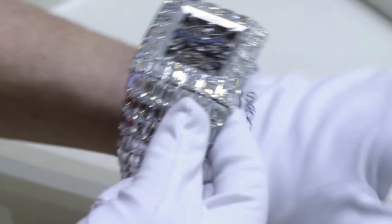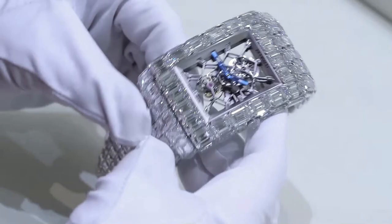The diamonds cover every inch of the watch, including the case, bezel, dial, and bracelet.